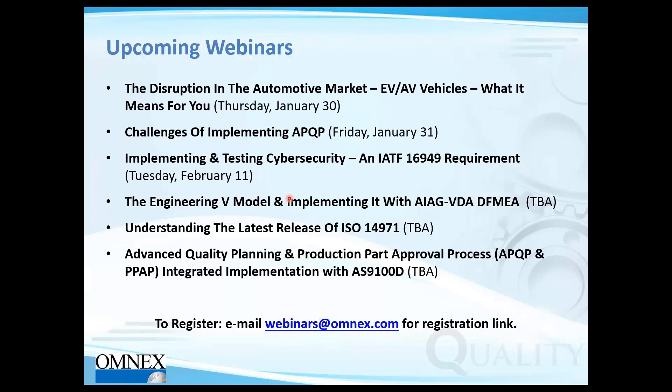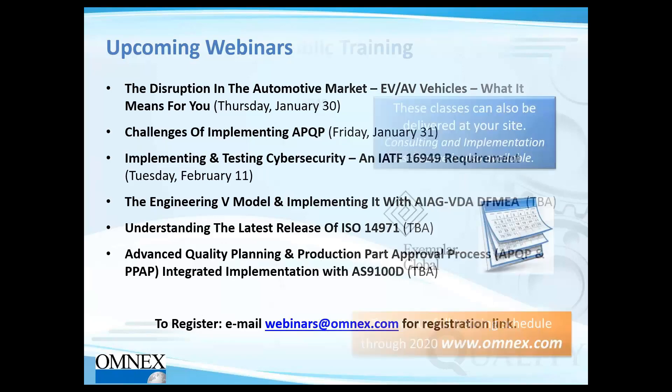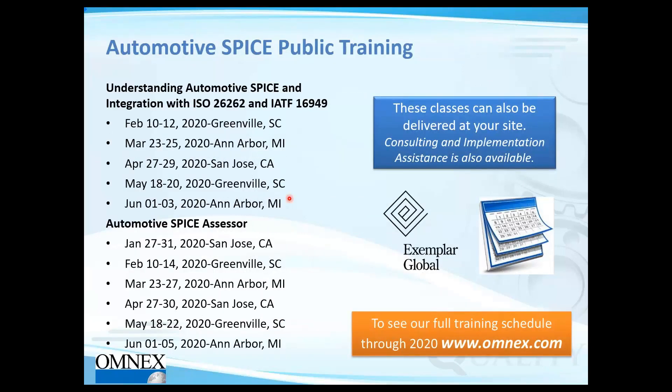If you have internal assessors that need to be trained, get them through trainings and qualified so they can perform internal assessments to ASPICE requirements. Here are some upcoming trainings in various locations in North America.